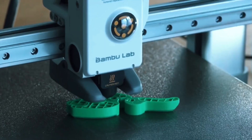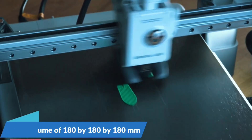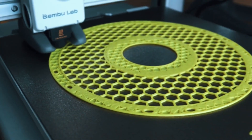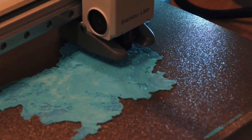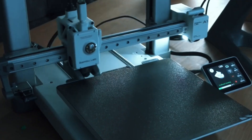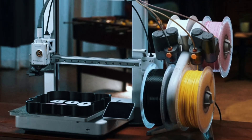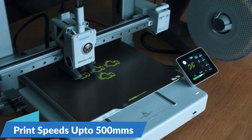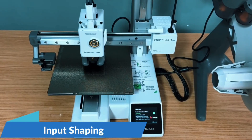The A1 Mini boasts an incredible 10,000mm/s² acceleration, delivering lightning-fast prints without sacrificing detail. Whether you're prototyping or crafting intricate models, its precise motion control ensures your designs come out sharp and accurate every time. Thanks to the AMS Lite system, the A1 Mini Combo lets you print in multiple vibrant colors. Create stunning multi-hue models easily, perfect for creative projects, cosplay parts, or fun, functional prints with professional quality.